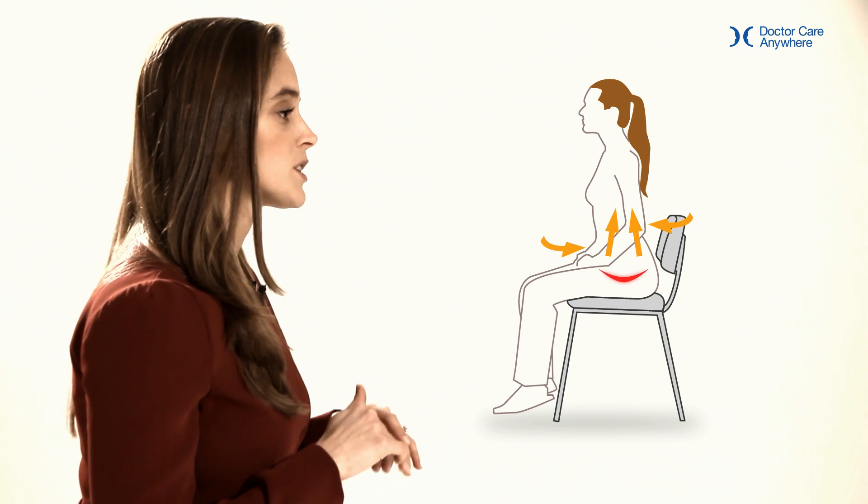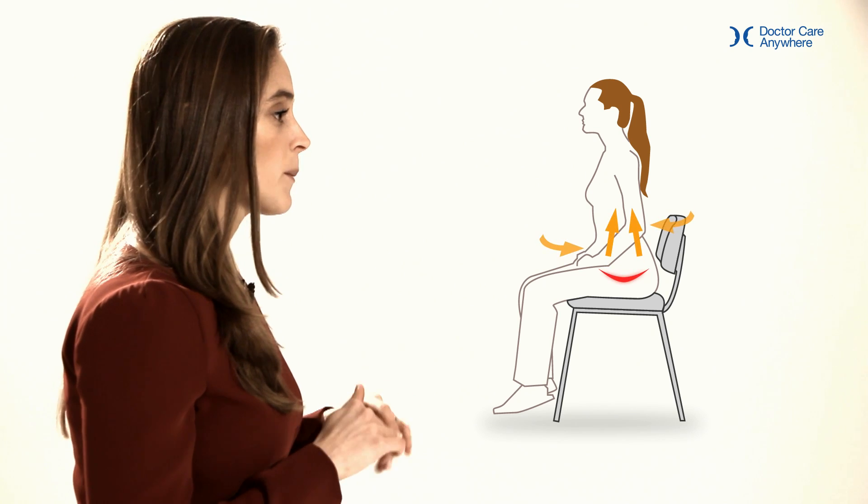You might feel your lower tummy muscles tightening, but the top muscles above your tummy button shouldn't be. Hold that tightness for 10 seconds and then relax. You should do that about 10 repetitions three times a day.